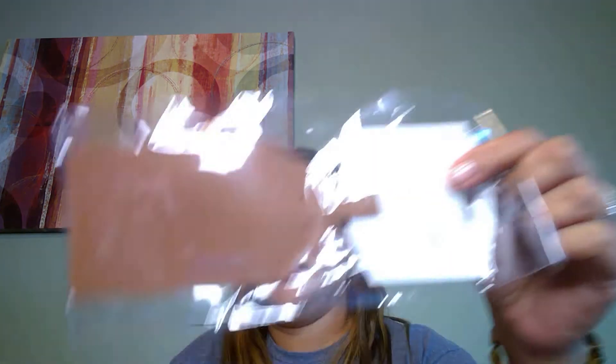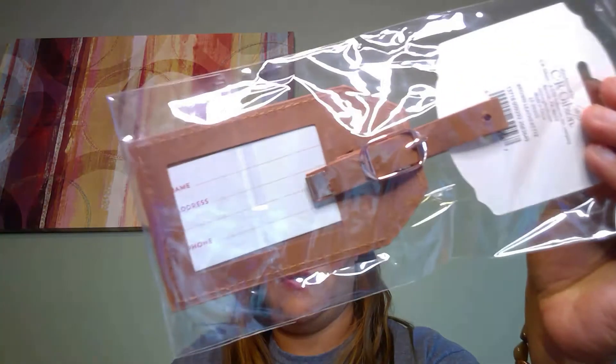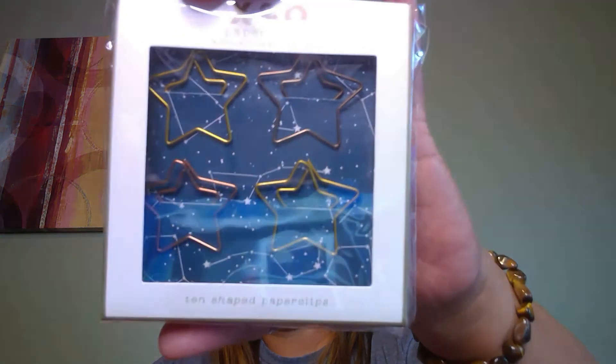Here's a luggage tag where you can fill out your information. I always like those because I tend to have popular colored luggage, so I love having different tags to throw on there. And here we have ten star-shaped paper clips.